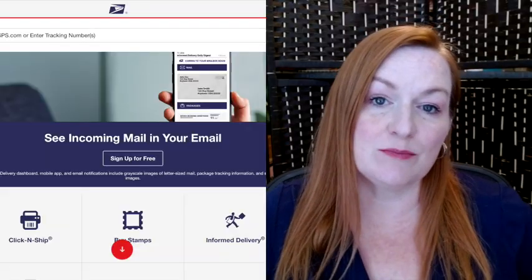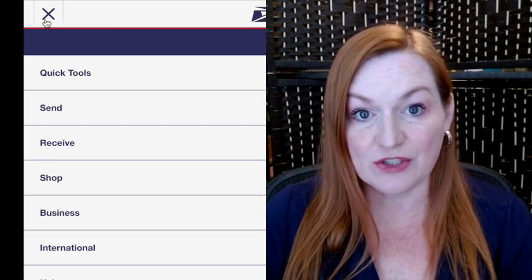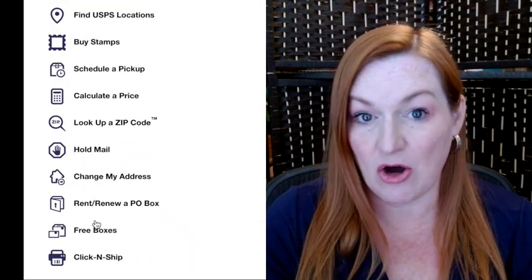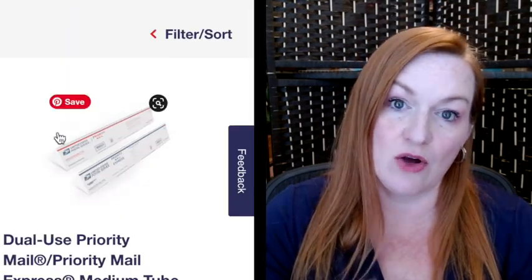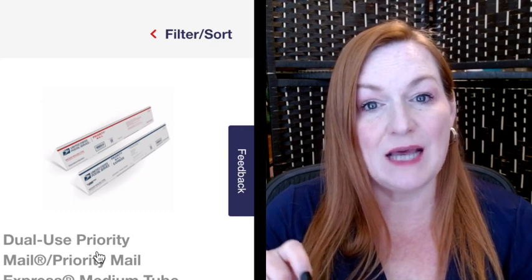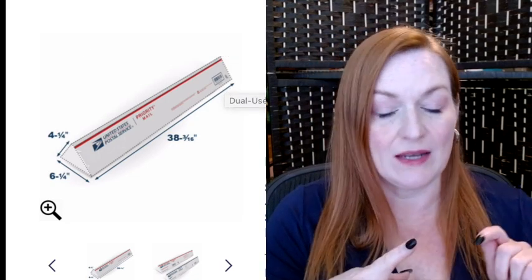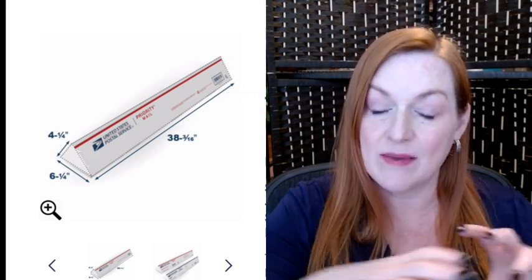We've got two more to go and one of them is a crazy doozy you do not want to miss. But first, a quick tip about shipping golf clubs: if you go to the United States Postal Service website, there are free shipping boxes you can get, and there is one that fits many golf clubs. Because it's a priority box — not a flat rate box — you can cut it and Frankenbox it with tape to make it a little longer. That triangular elongated box is perfect for shipping golf clubs.